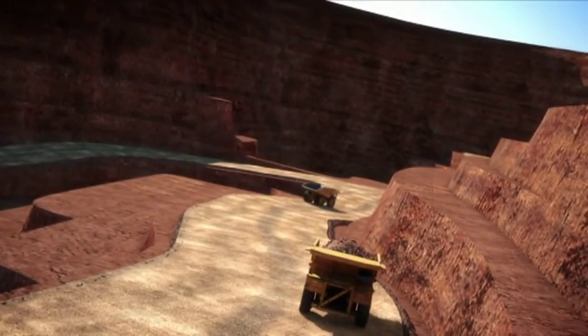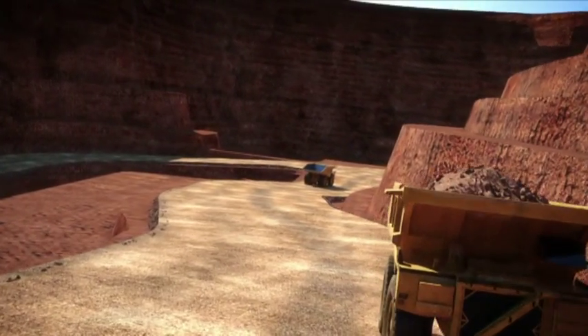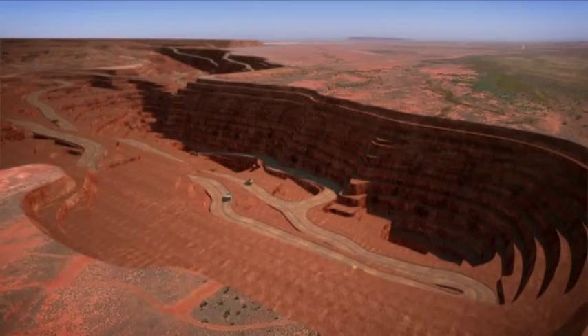The titanomagnetite ore to be mined and processed at Balabala contains iron, titanium and vanadium.